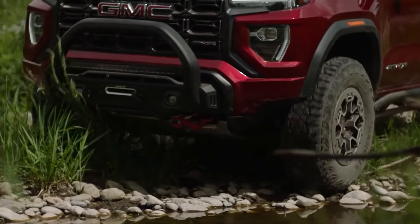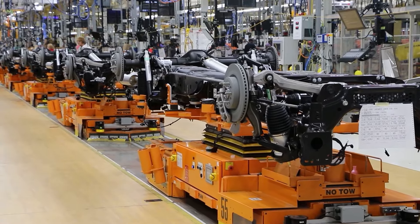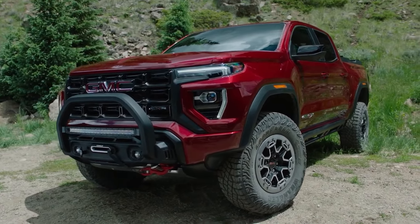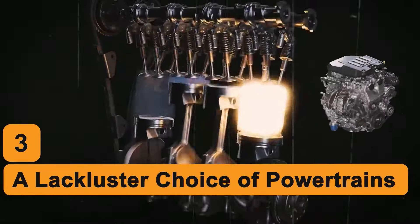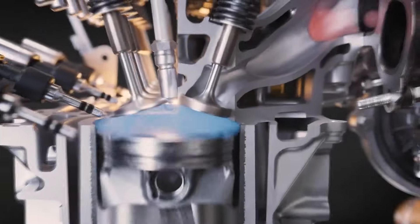We have to say that we understand this decision, as it has become quite the trend for automakers to make their cars firmer than they need to be. However, we still would have loved it if the Canyon defied this trend. Number 3: The Lackluster Choice of Powertrains. Another key thing that keeps the Canyon down is its choice of powertrains — or rather, lack thereof.